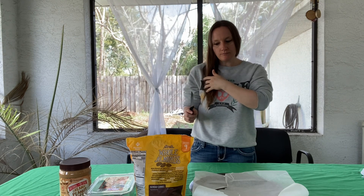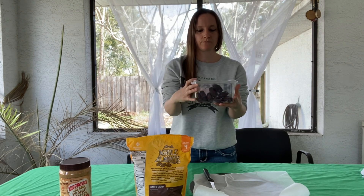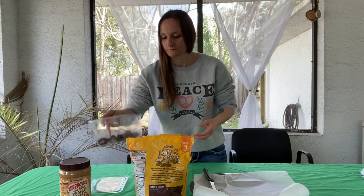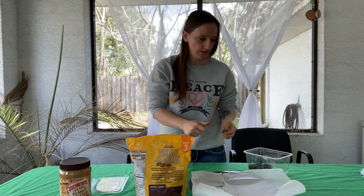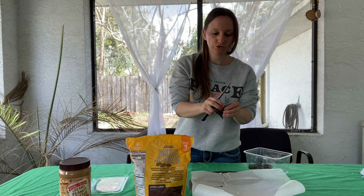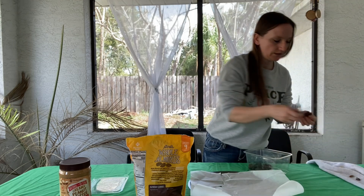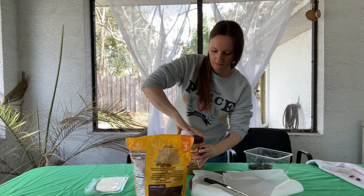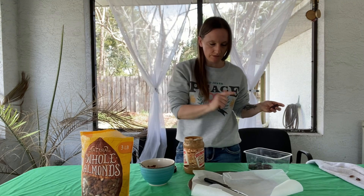For my lunch I make these cute little snicker snacks that are super healthy — they taste just like a Snickers. I use Medjool dates; I get these from Sam's Club and I use them for smoothies too. All you have to do is cut the date in half, get the seed out, and that's your base. The ingredients are almonds, chocolate, peanut butter, and dates — that's all you need.